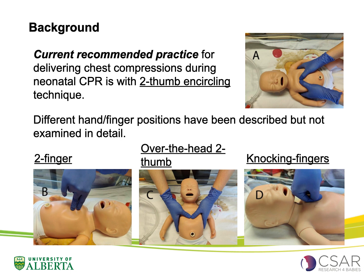The current recommended practice for delivering chest compressions during neonatal CPR is with the two-thumb encircling technique. Other hand and finger positions have been described, such as the two-finger technique, the over-the-head two-thumb technique, and the knocking fingers technique. However, most have only been examined in mannequin studies and have not been examined in detail in an animal model.